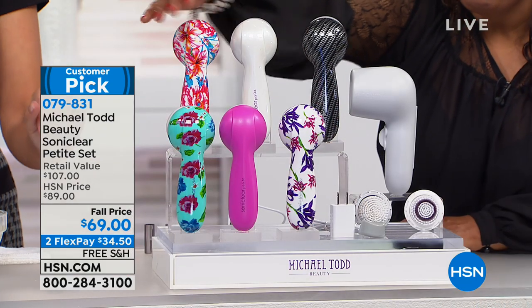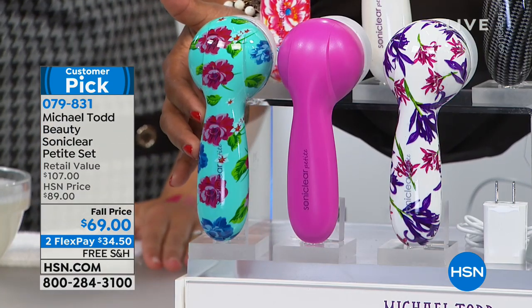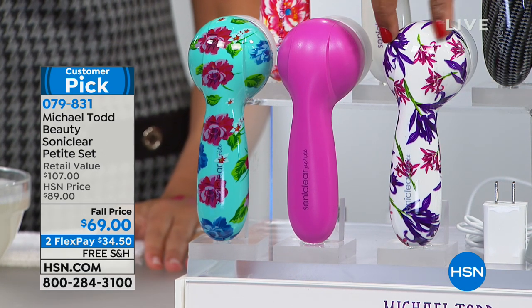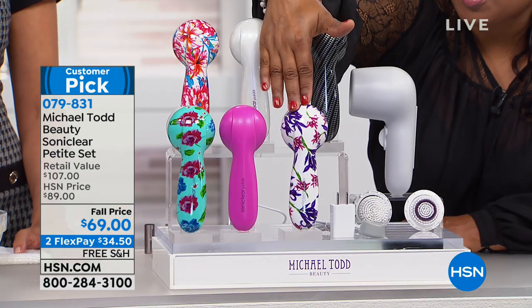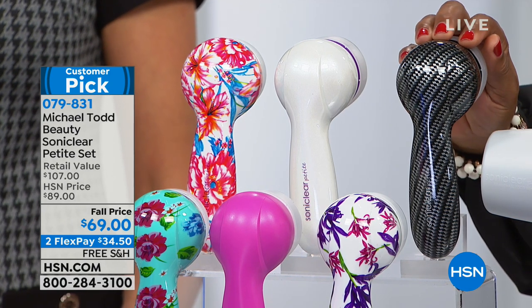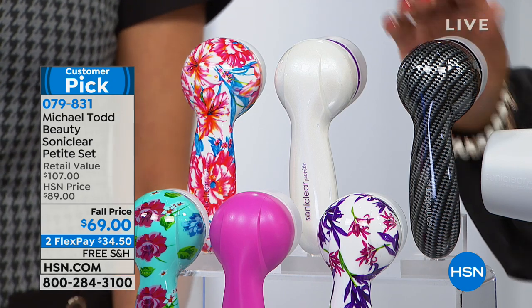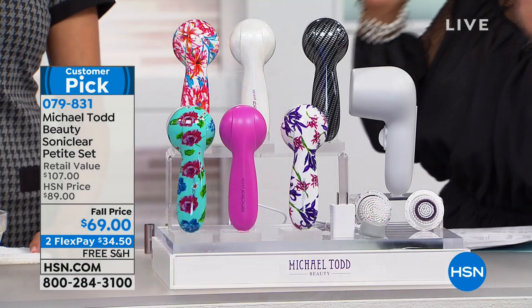Let's go over some of the colors. At the bottom we have a floral called English Garden, next to that pretty pink, then purple floral. We've got black and silver called Carbon Fiber — great for both women and men. Then pearl white and Hawaiian blue, which is the customer pick. A lot of people have seen these sonic devices but not everyone is using them. What are the benefits? Sonic is honestly the best thing in beauty right now — it just does a better job than whatever you're using.